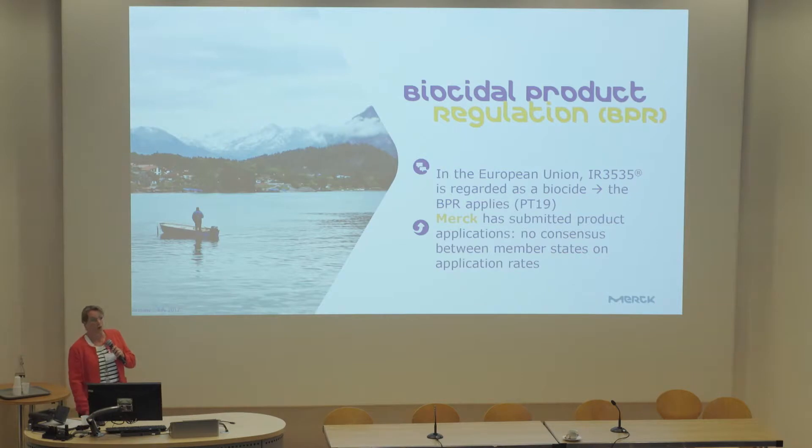What we've learned is that there are still a number of uncertainties and heavy debates between authorities in the EU. There is definitely no consensus between member states on how to evaluate repellents for personal protection when it comes to application rates.